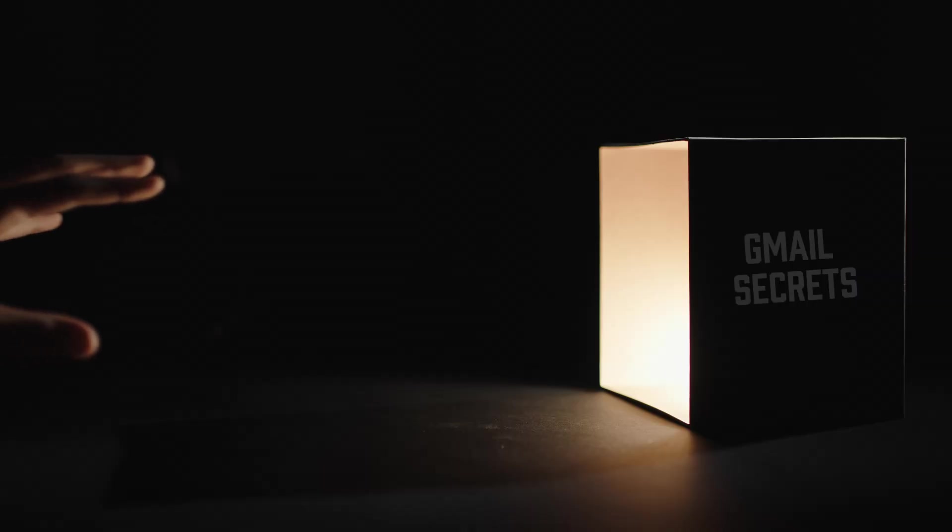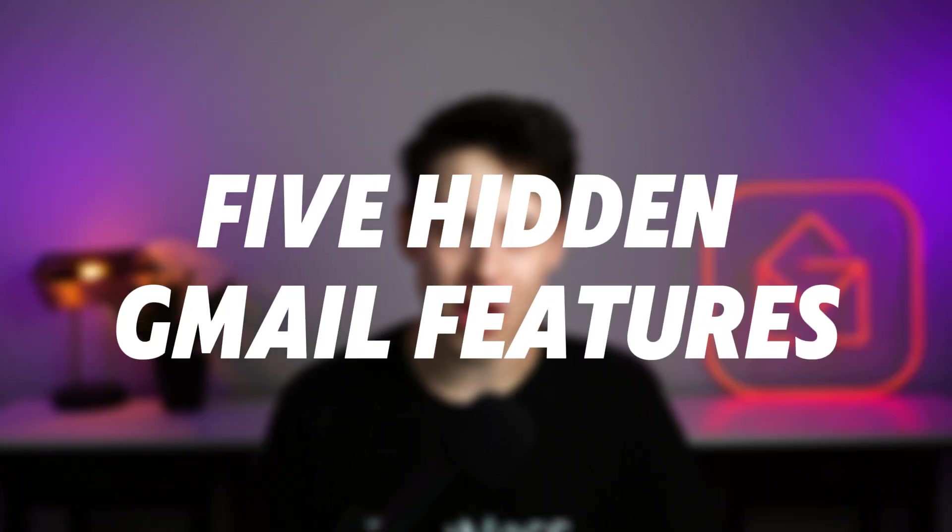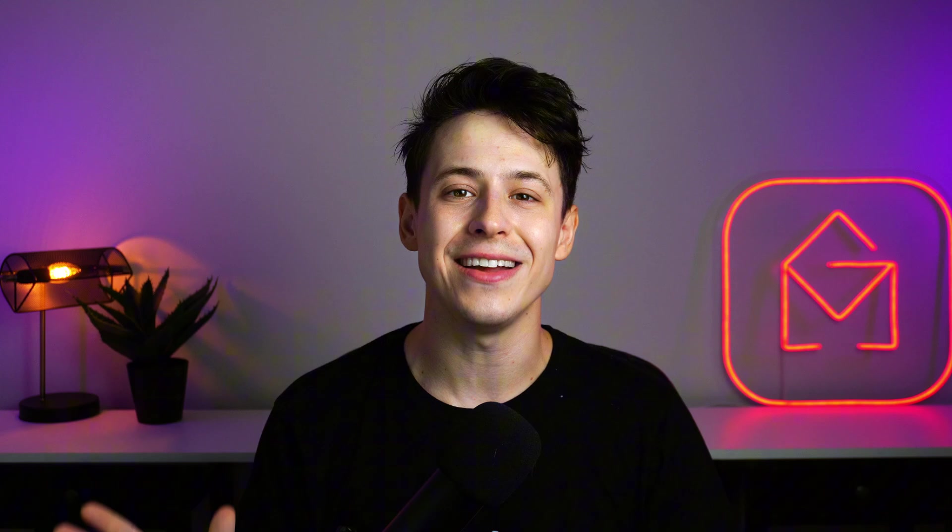You're wrong. On its surface, Gmail is a pretty simple software, but when you dig a little deeper, there are lots of hidden tricks that help make it work so much better. Today, I'm going to show you five hidden Gmail features that you should start using right now.